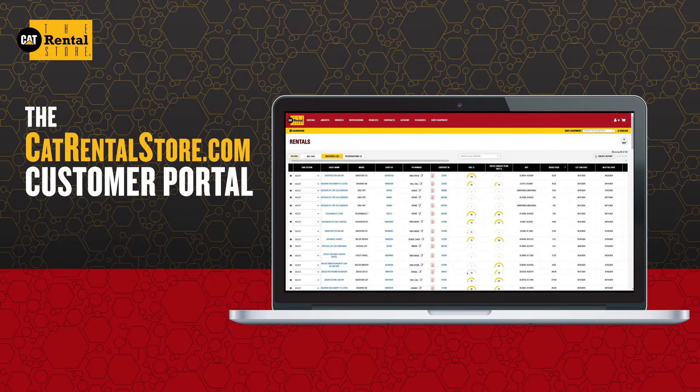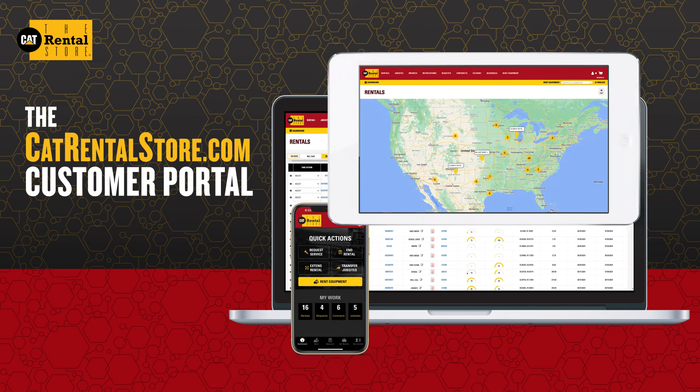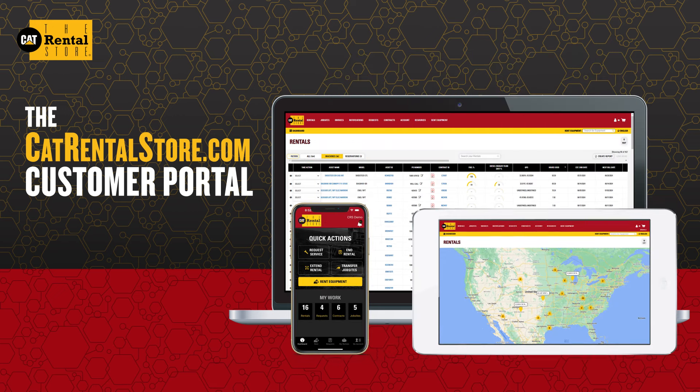Overseeing your job sites is challenging enough without the added difficulty of tracking your rented equipment. Fortunately, you can manage your entire rental fleet using the catrentalstore.com customer portal.